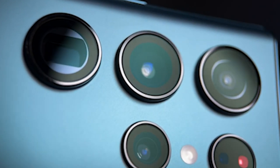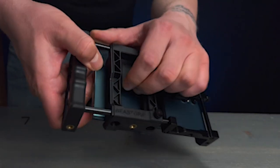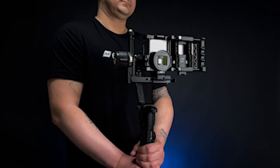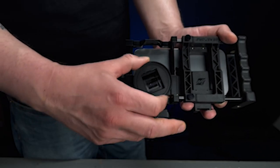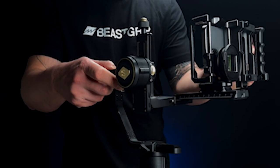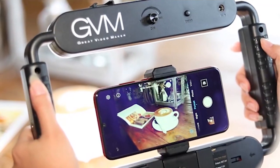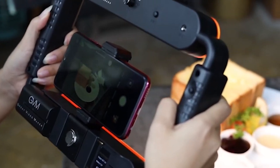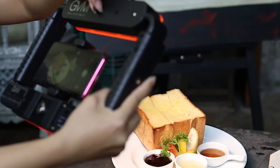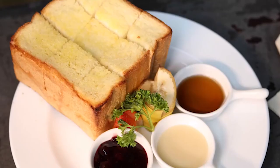For photography enthusiasts seeking to elevate their Samsung Galaxy S24 Ultra camera experience, investing in top quality accessories is essential. The Galaxy S24 Ultra boasts advanced camera capabilities, and enhancing its performance with accessories can unlock even more creative possibilities. From lenses and tripods to lighting equipment and stabilizers, there's a vast array of accessories available. In this video, we'll explore the best Galaxy S24 Ultra photography and camera accessories, highlighting their features and how they can take your photography to the next level.